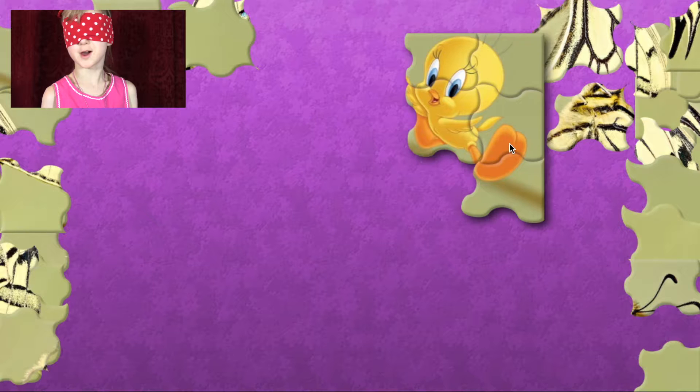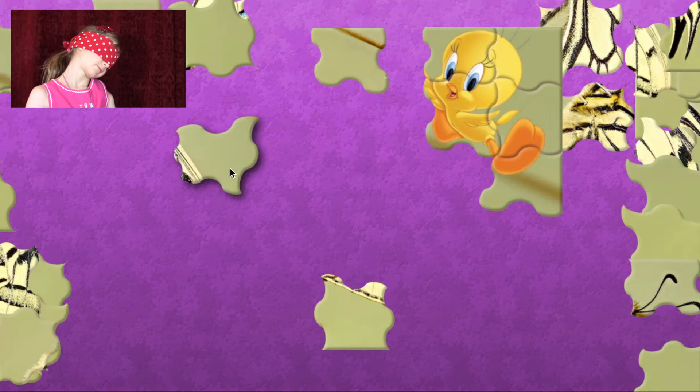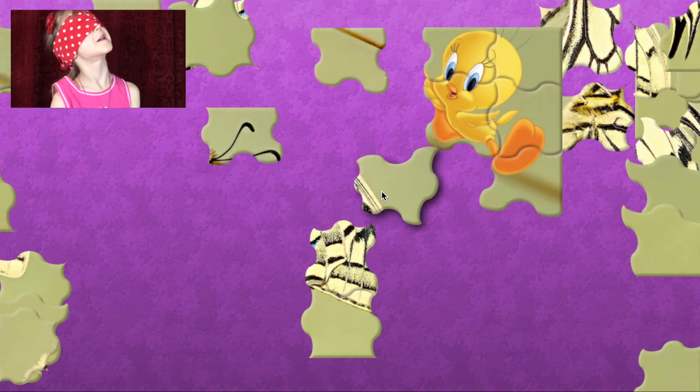Tweety is in this puzzle. Why is that a clue? The animal that's near her is white-ish and black, and a little bit of yellow. White-ish, black. Hmm.